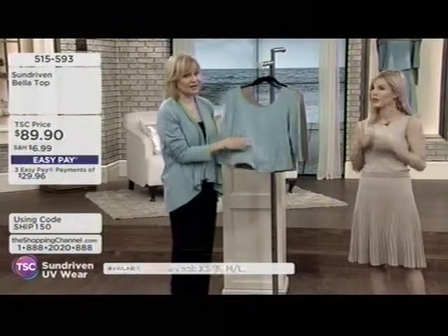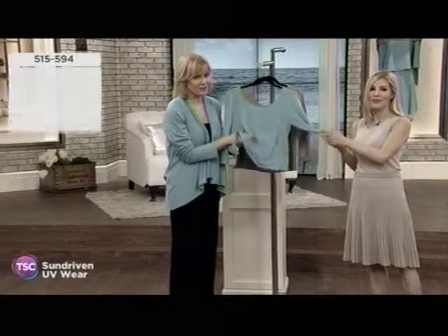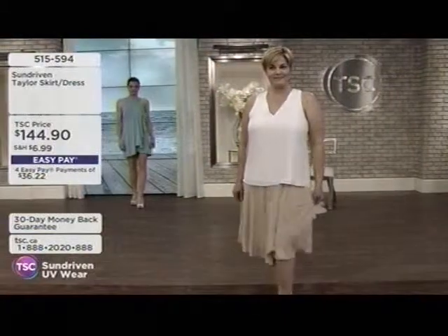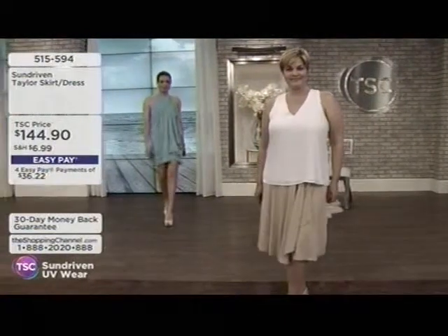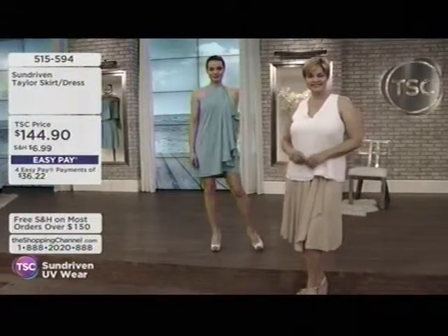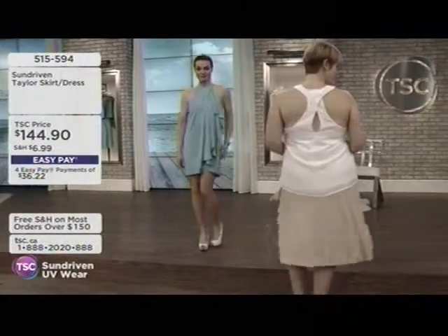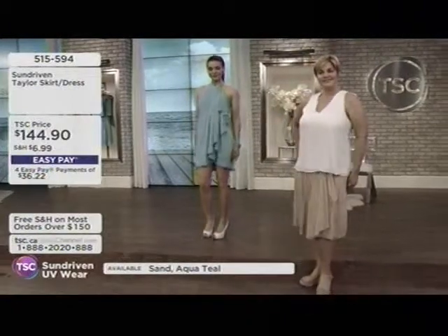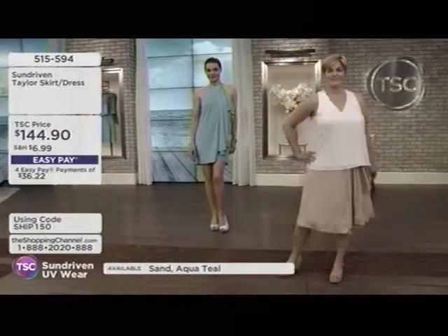The Bella Top is $89.90. It's available in two colors. Size-wise: extra small/small is a bust size 30 to 37 inches, and medium/large is 37 to 44 inches. The length is about 21 to 22 inches — it's a shorter, crop-style top.